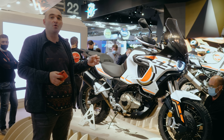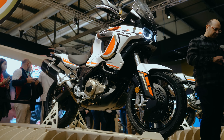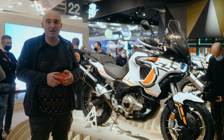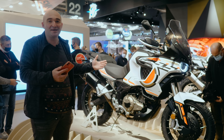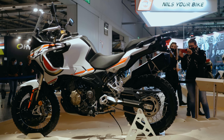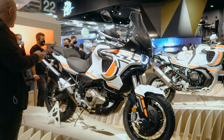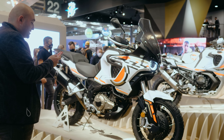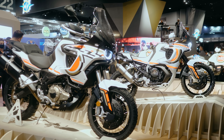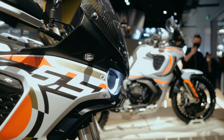Moving on to MV Agusta's smaller 5.5 Lucky Explorer — this will be more of their price-oriented mid-range adventure bike. You won't see things like fully electronically adjustable suspension or the Cyborg automatic transmission on it. However, it's still not a budget bike; you'll still get tubeless tires and Brembo brakes. Engine-wise, it's a 554cc two-cylinder managing about 48 horsepower at 7,500 rpm, and 51 Newton meters of torque.